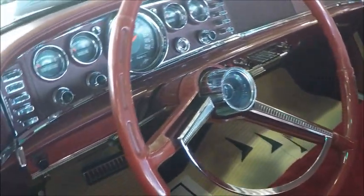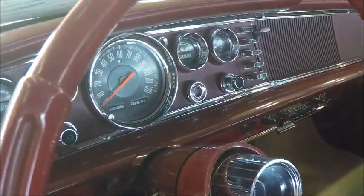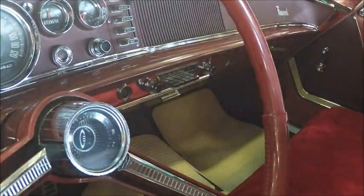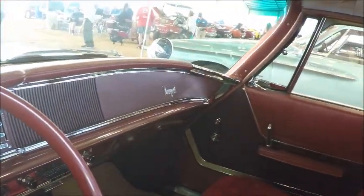Looking at the inside here, the back seat looks like the original upholstery. The front seat is being protected by a seat cover. Notice the very cool looking dash with push buttons on the left for the TorqueFlite and on the right for the ventilation system.